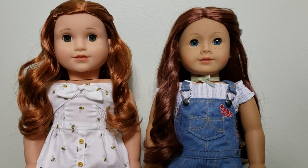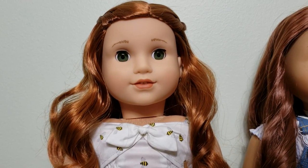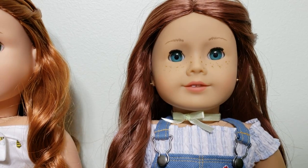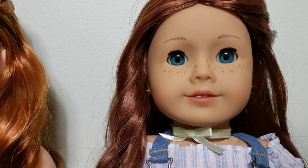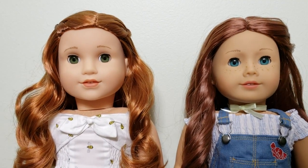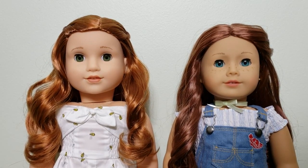As you can see, these dolls are very different from each other. Let's start off with their faces. Blair has the Josefina face mold, and Sage has the classic face mold with freckles. Blair has the new lighter vinyl color than Sage, and it's really beautiful — she is a little bit more pale than Sage's.